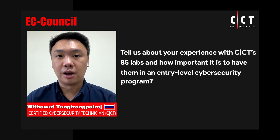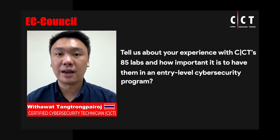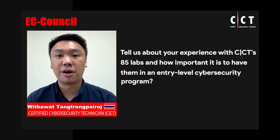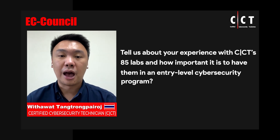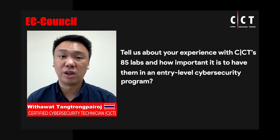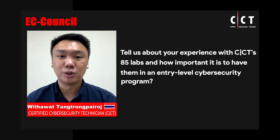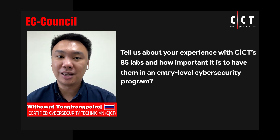There are about 85 labs and the objectives of the CCT lab cover many perspectives, including threats and vulnerabilities. You have to create Trojans, viruses, and worms and try to send them to others using email. For network security control, you have to detect malicious traffic in the network using a honeybot. For application security, you might have to detect web application vulnerabilities using the OWASP app, MDM solutions for mobile device security, IoT security, and cryptography.